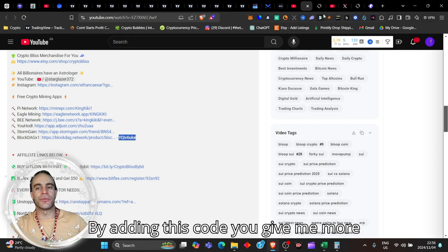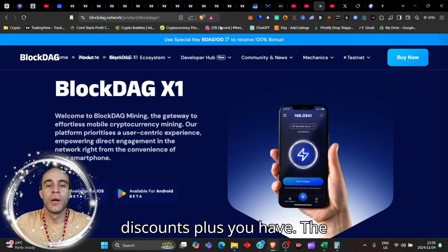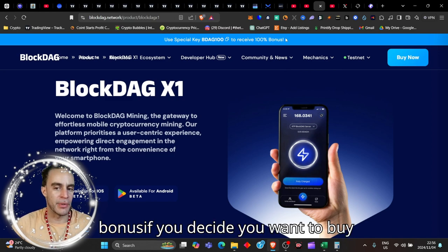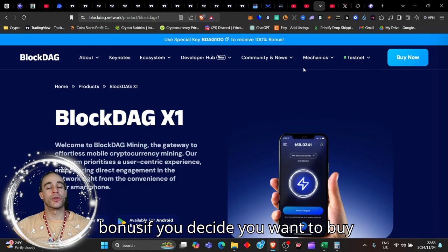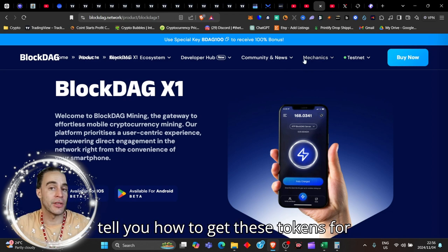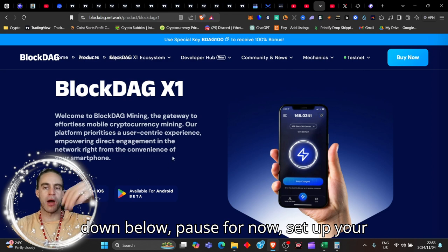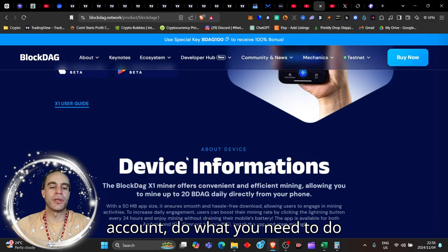By adding this code, you give me more benefit and you get more benefit and discounts. Plus you have a special key to receive a 100% bonus if you decide you want to buy some of these tokens. But I'm going to tell you how to get these tokens for free. Download the app, use the link down below, set up your account.